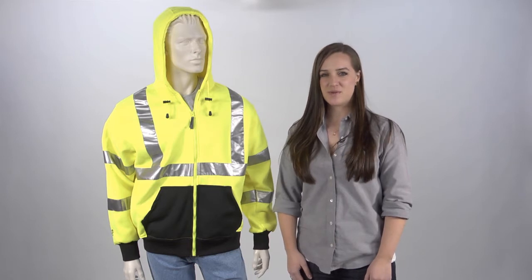Hi, I'm Megan from Tingley Rubber Corporation. When you're looking for a high visibility sweatshirt that will keep you safe and warm, look no further than Tingley's Jobsite line of high visibility safety apparel.